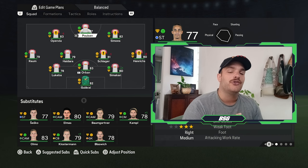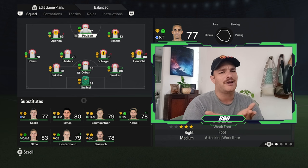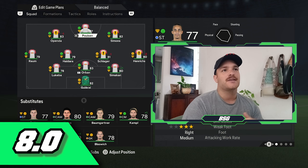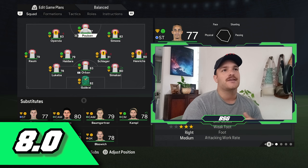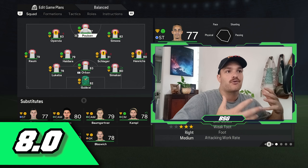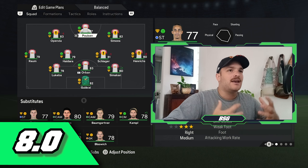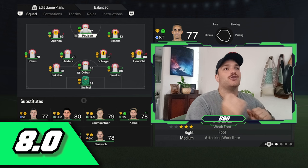And there you have it — that is how I would replicate the Julian Nagelsmann RB Leipzig tactics in FC24. I really hope you've enjoyed this video. Please smash the like button, subscribe if you're new, and hit the bell notifications. For the rating out of 10, I'd give this an eight — it's a very well-rounded system. The pragmatic style of football comes into play, and defensively on more or less every formation it's very good, though it can be a little clunky going forward at times. Let me know down below how you found the various formations. Until the next one, I hope you have a great day.